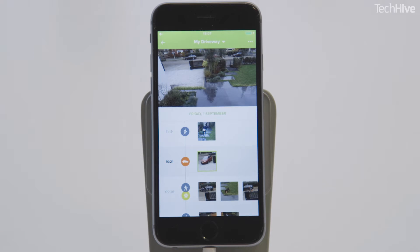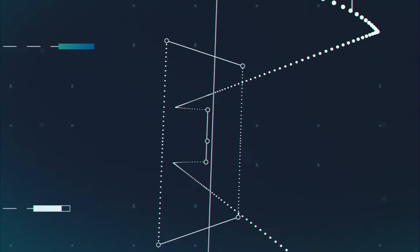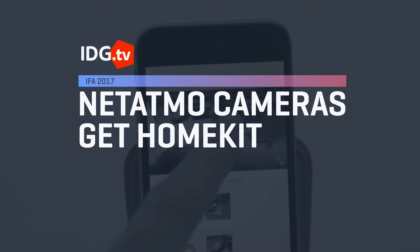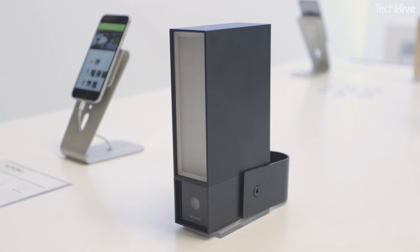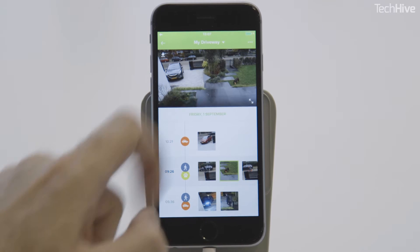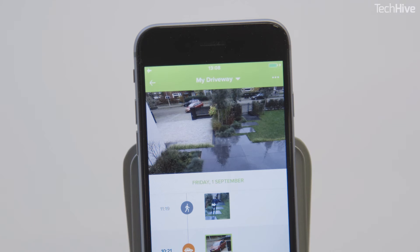HomeKit support is coming to Netatmo cameras. Netatmo's indoor and outdoor security cameras will soon be compatible with Apple's HomeKit. Support is being added to the cameras, so they'll appear alongside other smart devices in the HomeKit app, which acts as a single interface to smart home products.